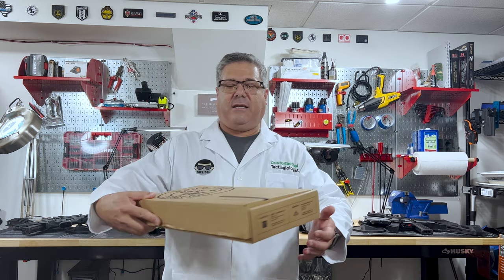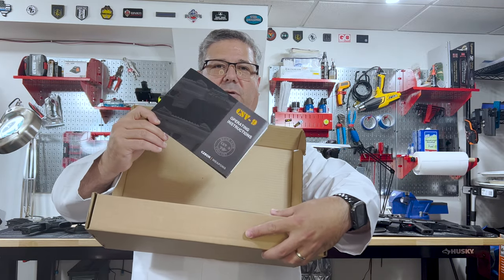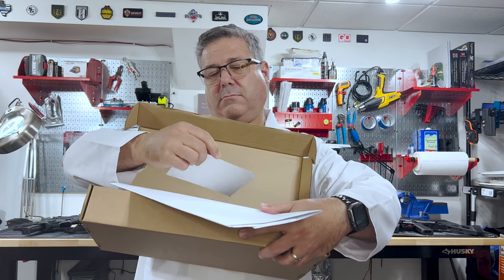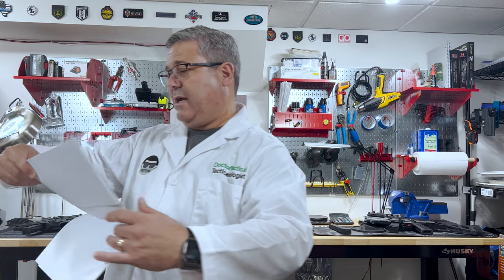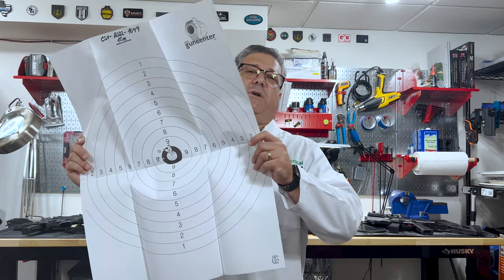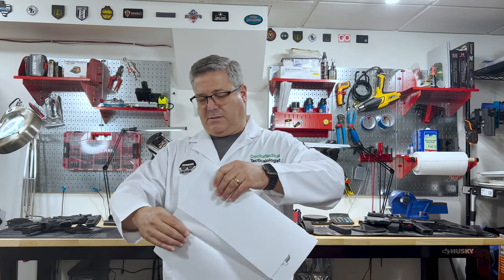I'll show you briefly the box the CSP9 came in — it's pretty fancy. In the box there are directions, some company promotional material, and it came with a target shot at 15 meters, which is approximately 50 feet. This was presumably shot with the sights that come on it, and whoever shot it did a decent job. So the gun has apparently been fired.